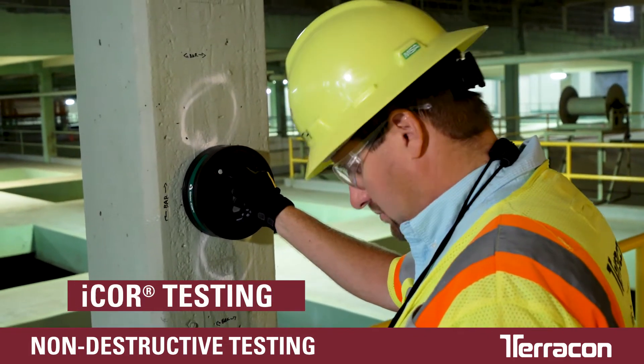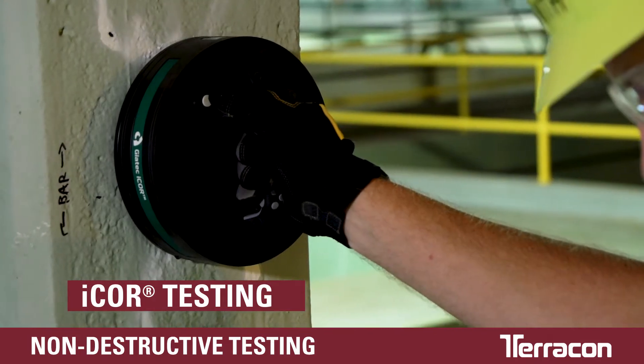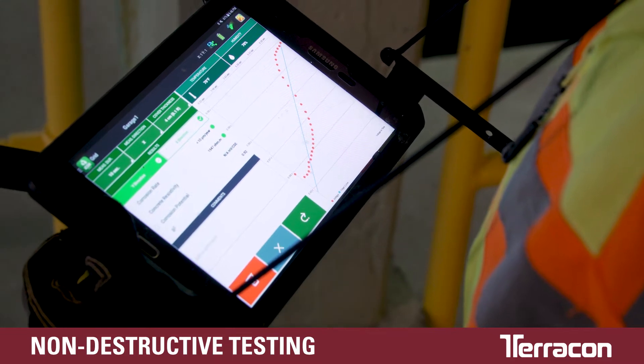Used in conjunction with the rebar detector, I-Core testing allows Terracon engineers to measure rebar corrosion rates with a handheld device. Initial results are fast and available on site.